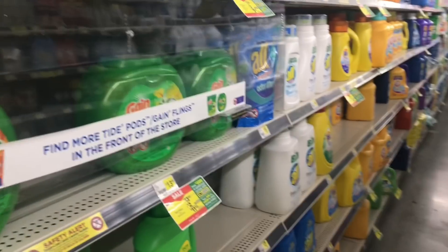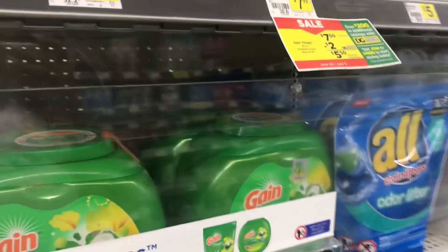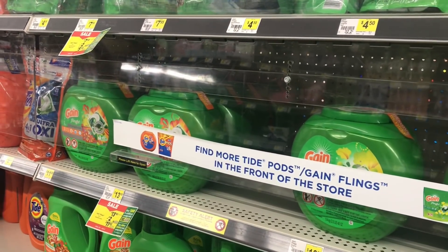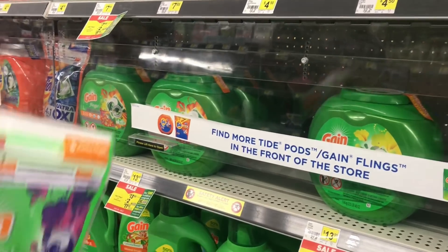Hey guys, welcome back to my channel and welcome back to another Dollar General five off of twenty-five video. I'm here and I'm going to go ahead and do my first deal, which is on the Gain.